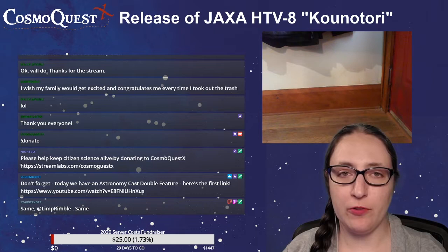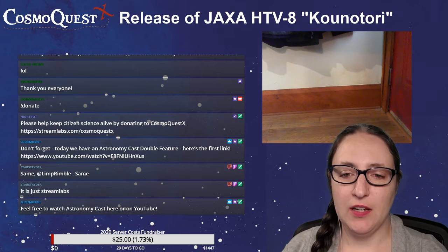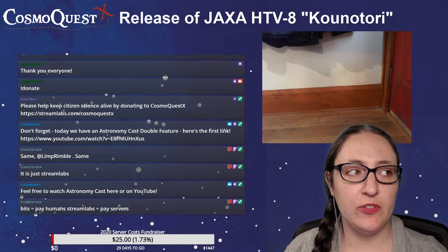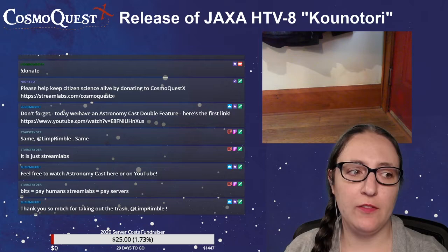This current donation ticker is literally to pay for servers in the coming year. It is just streamlabs that's being synced — we're not manually syncing anything else. Bits pay humans and the streamlabs donation ticker is to pay for the servers. These are the same servers that host the website, host Moon Mappers, host Bennu Mappers — which is in phase two — host the forums, and all sorts of other things that go on behind the scenes.